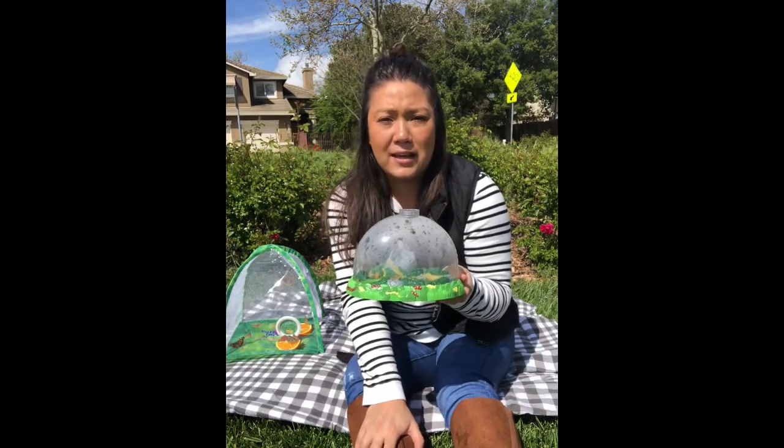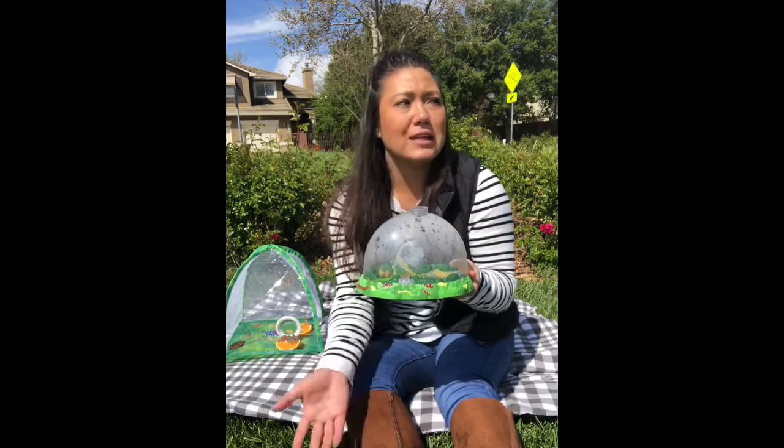Now behind me are some roses, and roses are known for having aphids. Aphids are small, tiny little insects that ladybugs like to eat. So I figured sitting out here next to the roses would be a great opportunity for these ladybugs to find some aphids so that they could thrive and help pollinate in our area.